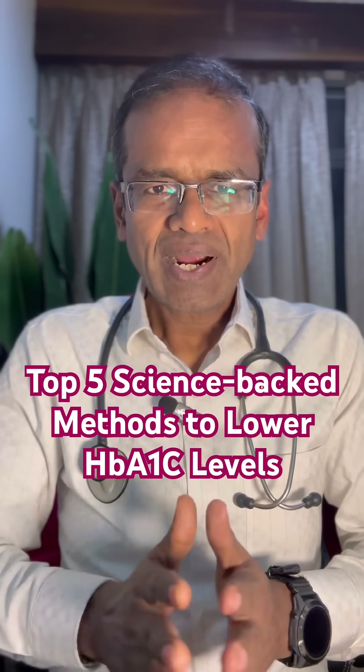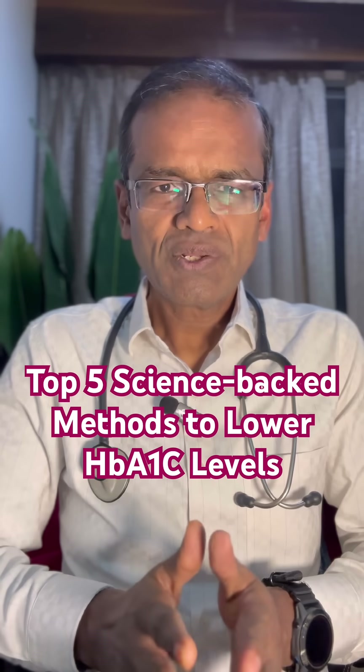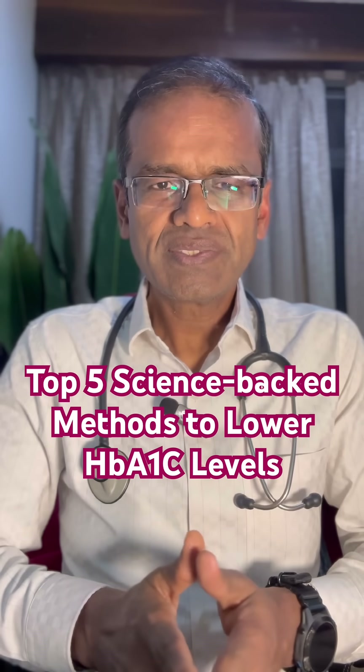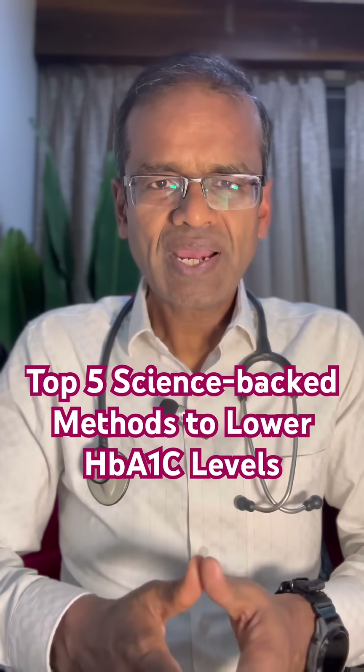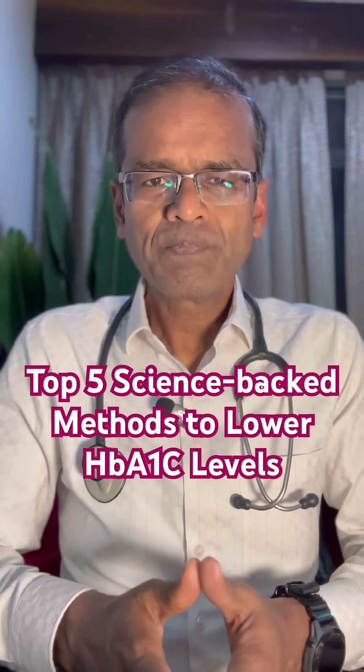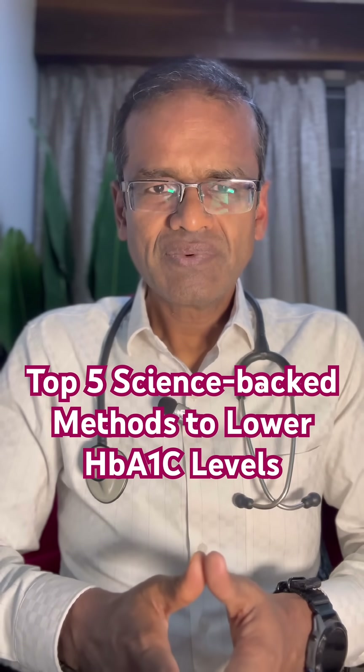So cutting down added sugars, fruit juices, sweets, cakes, and also lowering intake of refined grains. Instead, if you have whole grains, cereals, and an optimal amount of protein, it can lower the HbA1c levels.